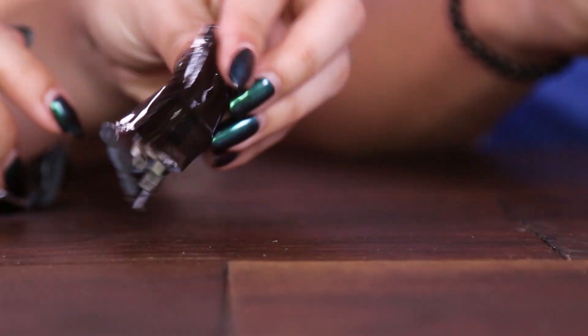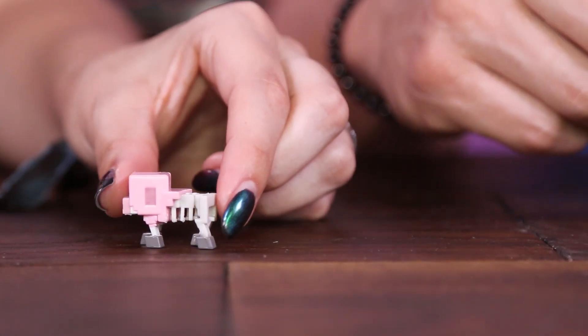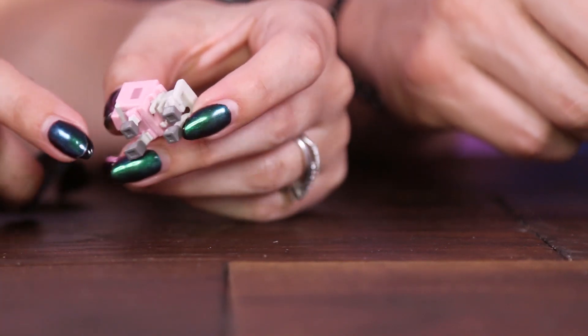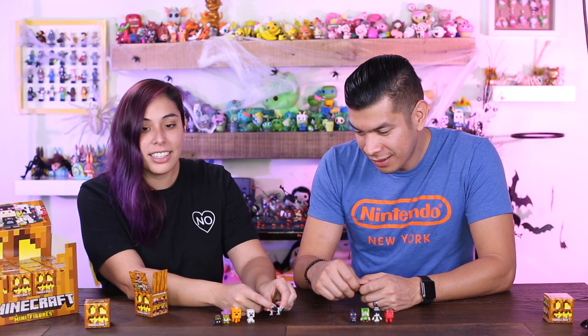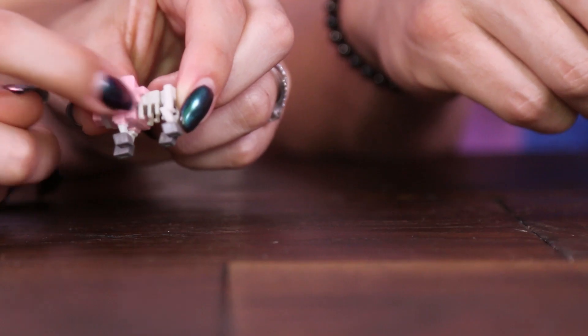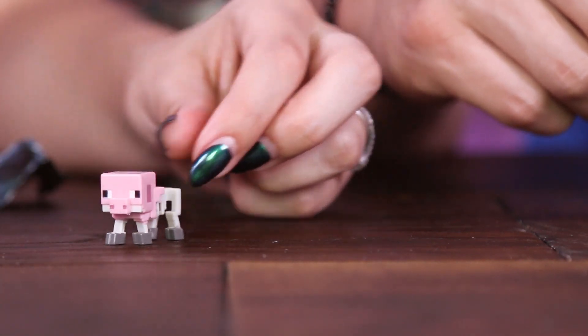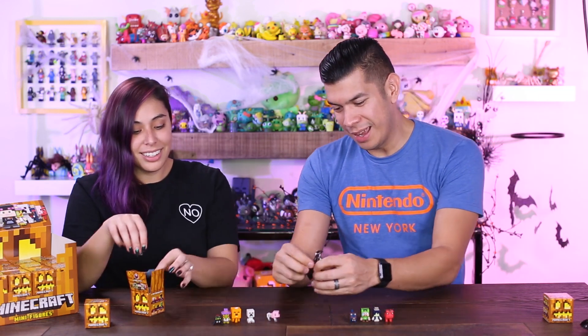So we're down to our final two and we're doing really well. It's the Skelly Pig! Look at his little skeleton body — this is so cool! I thought it would be solid but you can actually see the ribs — there's spacing in between the ribs. Very, very cool. I love him!